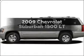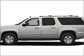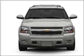Check out this 2009 Chevrolet Suburban — everything you need under one roof with this great vehicle. With a powerful 8-cylinder engine connected to a smooth shifting 6-speed automatic transmission.